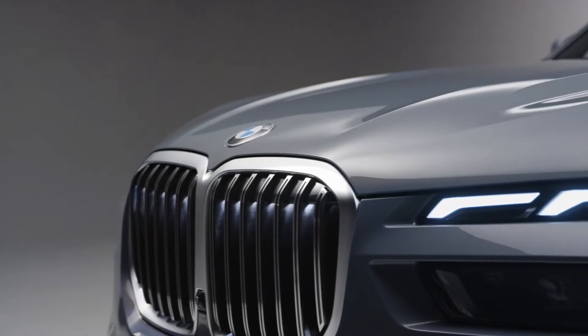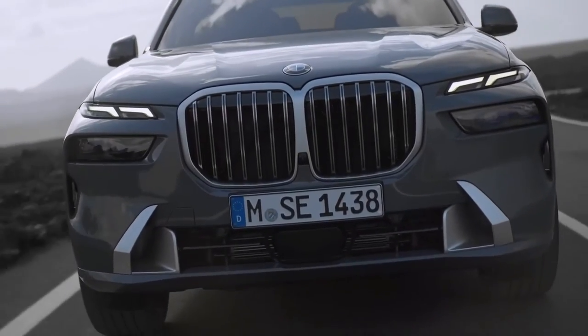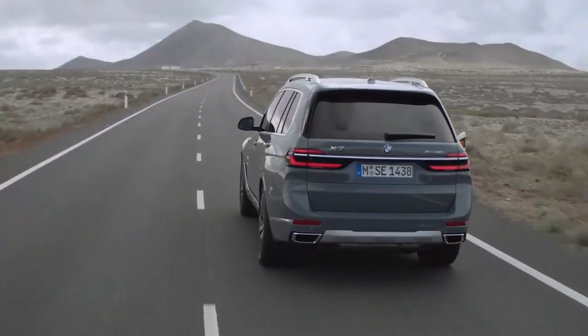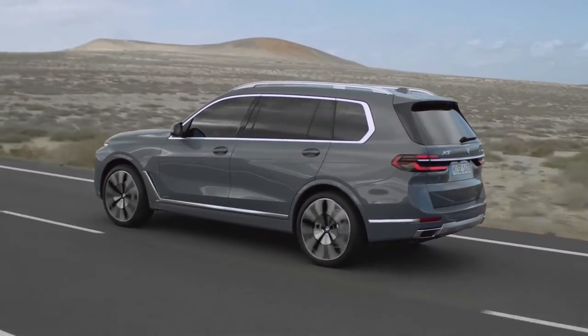Larger kidney grilles with optional illumination, a redesigned fascia with fang-like elements, a new diffuser, and updated tail lights with a cool 3D effect are also available on the 2023 X7.